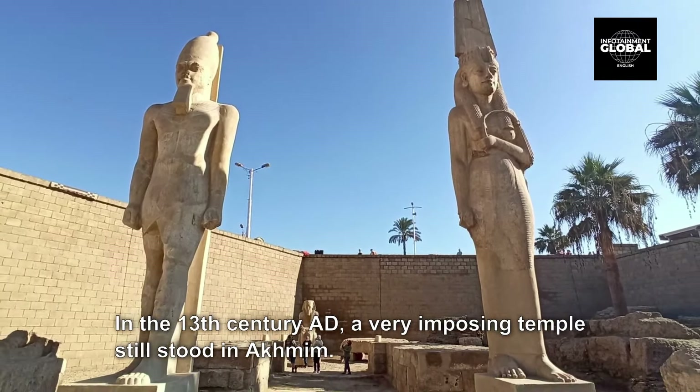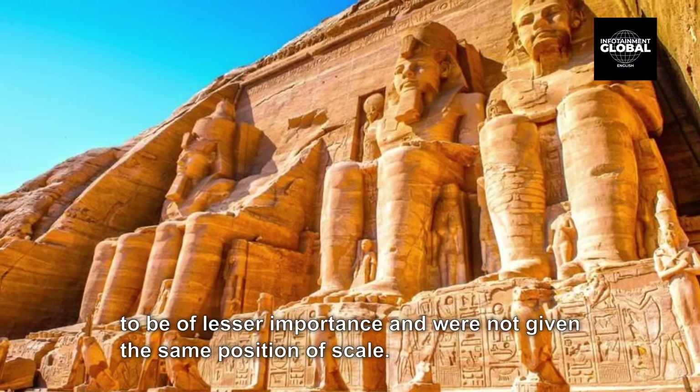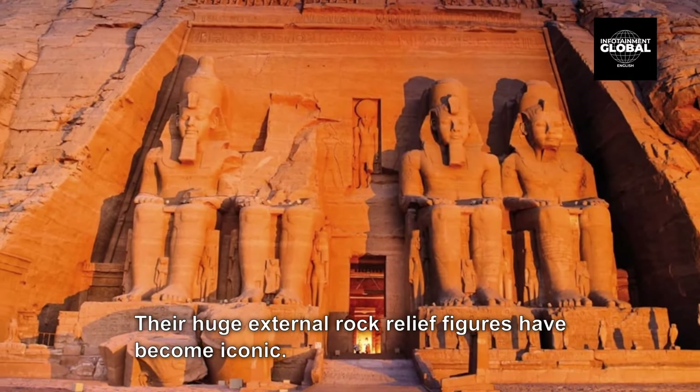8. The Greater Temple of Abu Simbel. Abu Simbel is a historic site comprising two massive rock-cut temples. The twin temples were originally carved out of the mountainside in the 13th century BC, during the 19th dynasty reign of the Pharaoh Ramesses II. They serve as a lasting monument to King Ramesses II. His wife Nefertari and children can be seen in smaller figures by his feet, considered to be of lesser importance. This commemorates his victory at the Battle of Kadesh, and their huge external rock relief figures have become iconic.